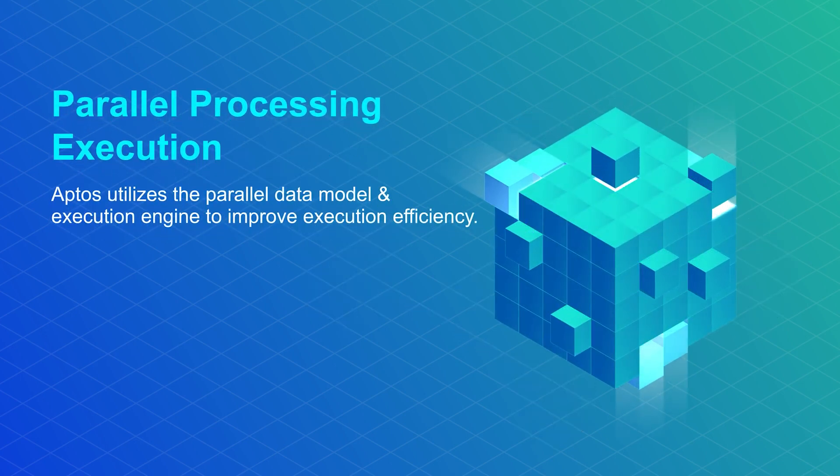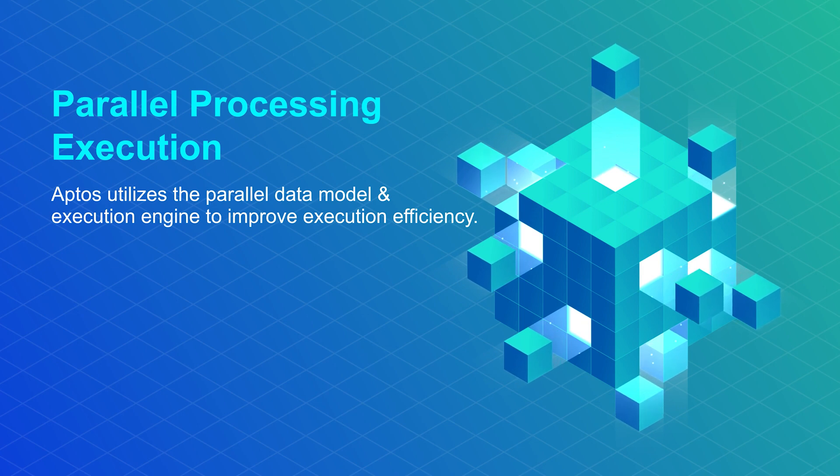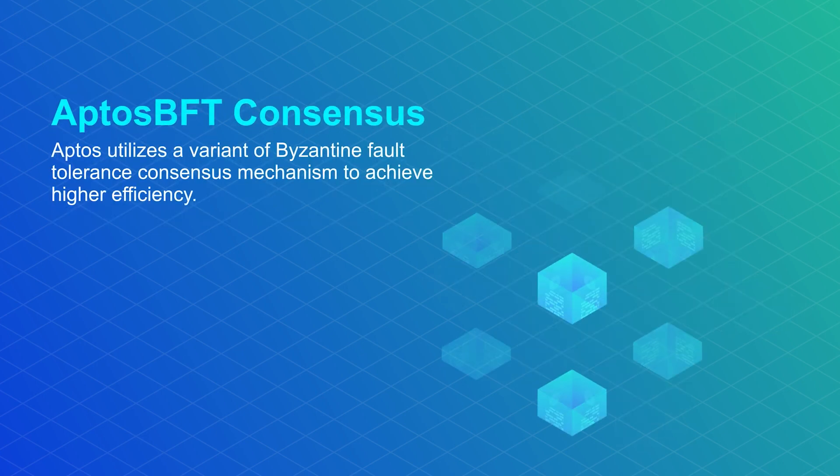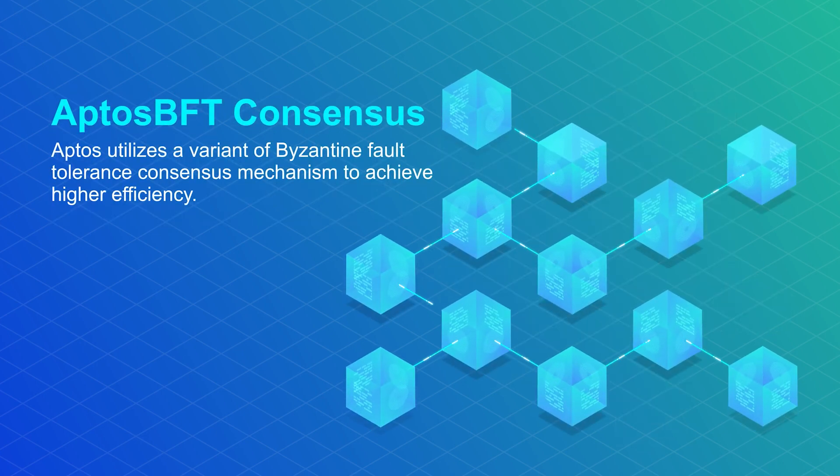Parallel processing execution: Aptis utilizes the parallel data model and execution engine to improve execution efficiency. Aptis BFT consensus: Aptis utilizes a variant of Byzantine fault tolerance consensus mechanism to achieve higher efficiency.